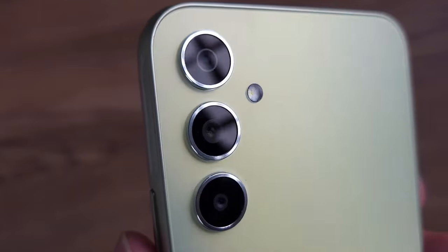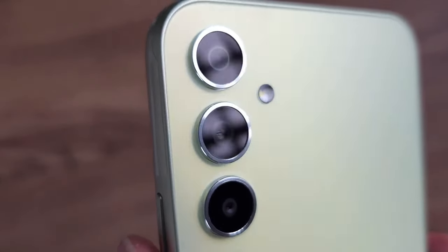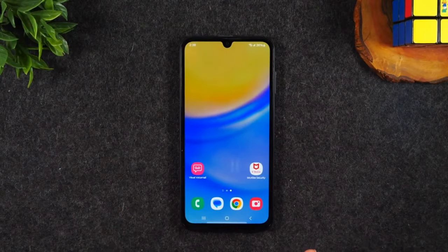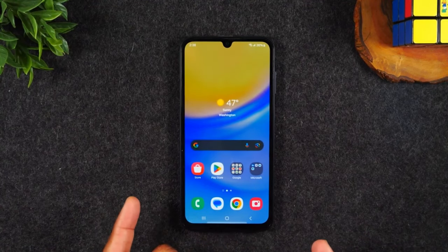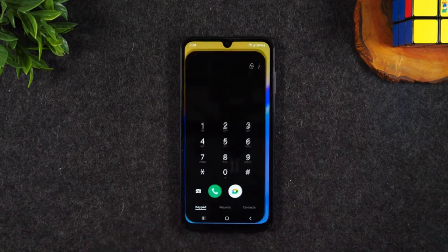The entry-level Galaxy phones are usually launched in both a 4G and a 5G version, and the latest Galaxy A15 is no different. On paper, the only real difference between the two versions is the chipset. One of the biggest upgrades for this year's A15 is the switch from an LCD screen to an AMOLED display.